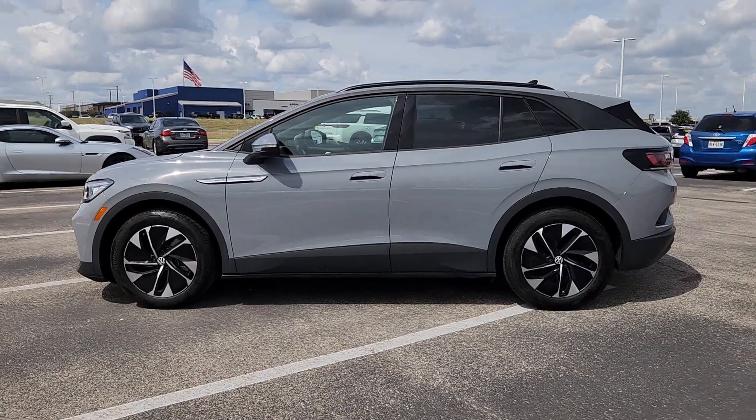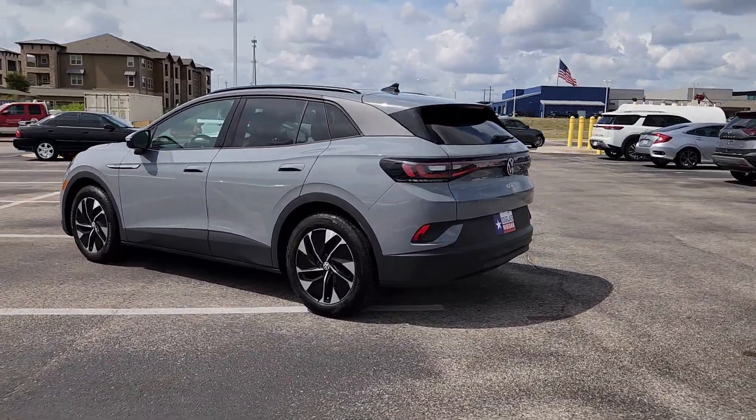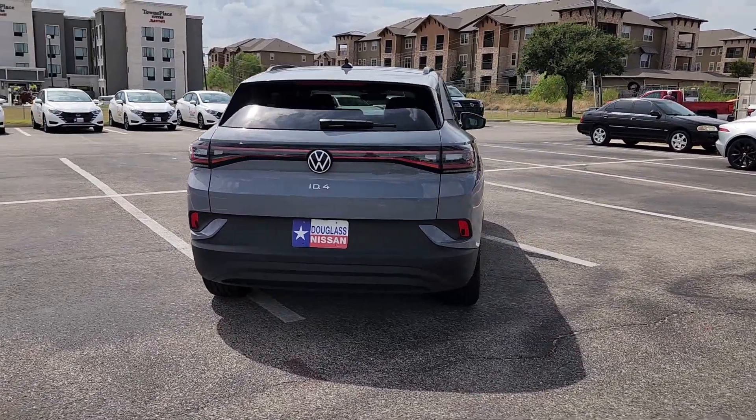Looking for your dream car? It could be the 2022 Volkswagen ID.4. With less than 5,000 miles on the odometer, this vehicle stands out from the rest.